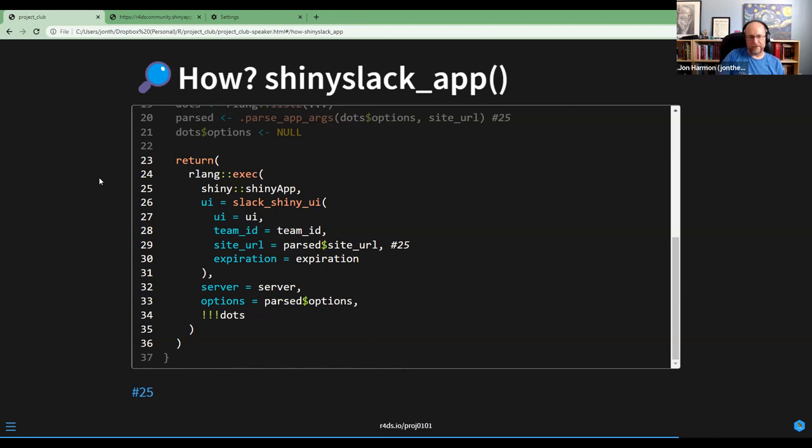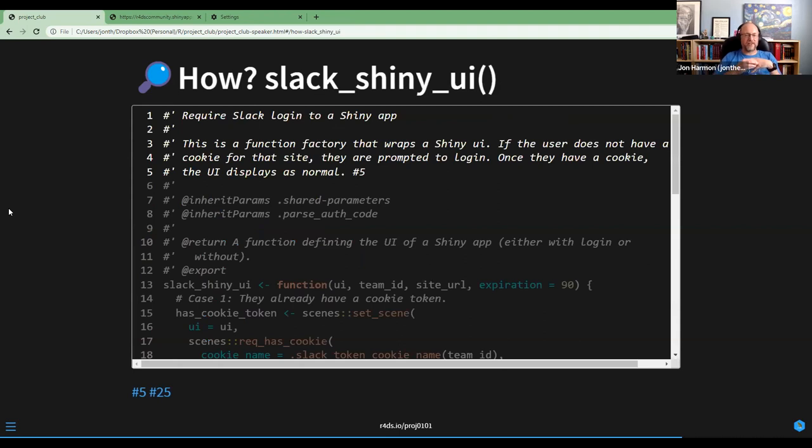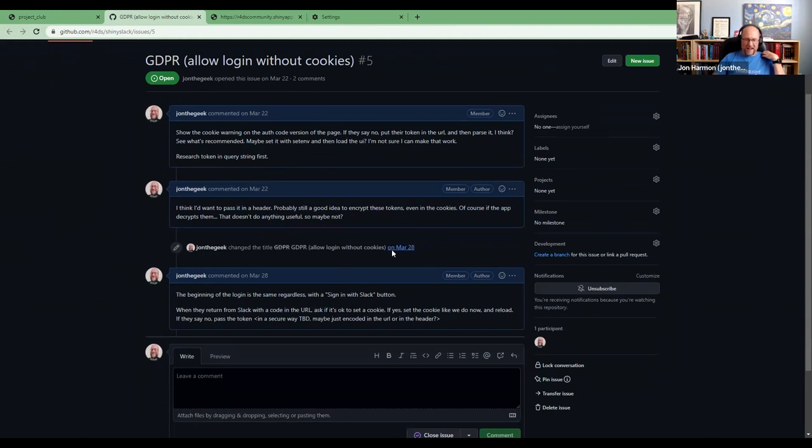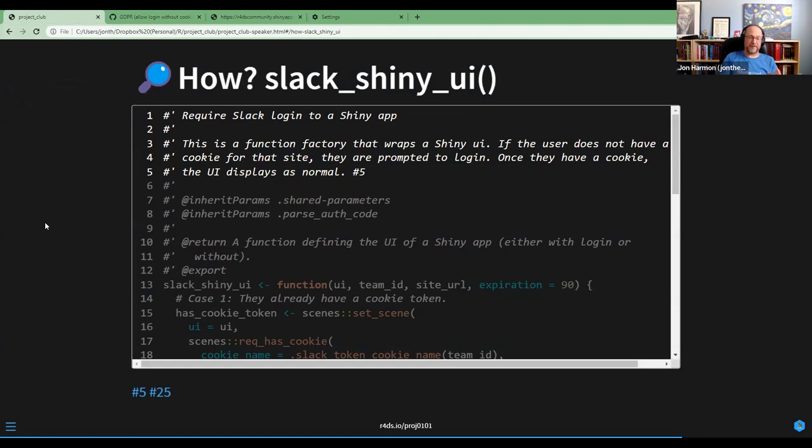Now the meat of the package: slack_shiny_ui(). This is a function factory — it takes some arguments and returns a function. The function it returns wraps around a Shiny UI to add all the login info. If they don't have a cookie for that site, they're prompted to log in. Once they have a cookie, the UI displays as normal. Issue number 5 is GDPR-related — technically I shouldn't require that people use cookies. I should allow login without cookies, and there are number-five decorations throughout marking all the places that touch this issue.